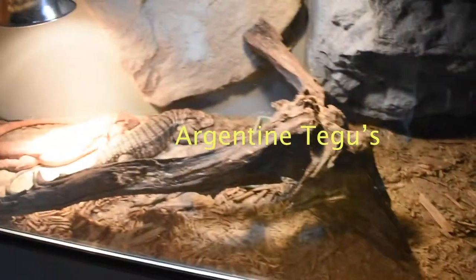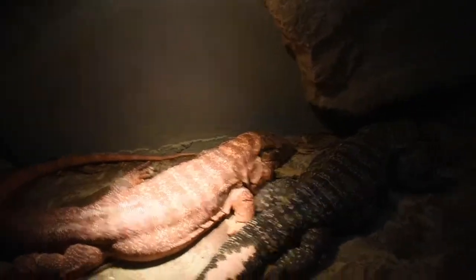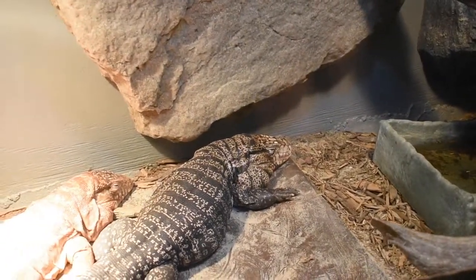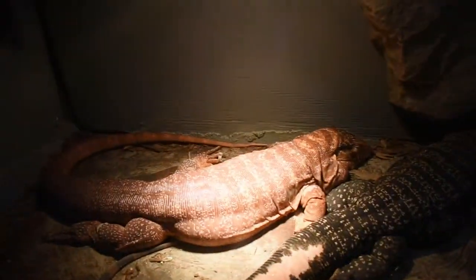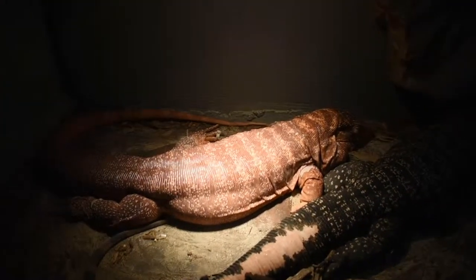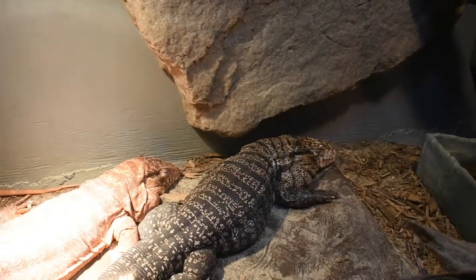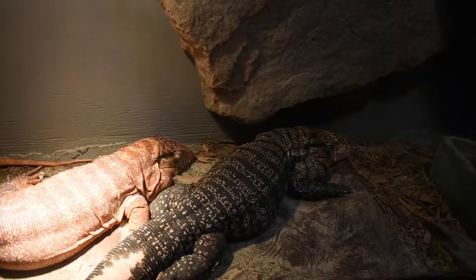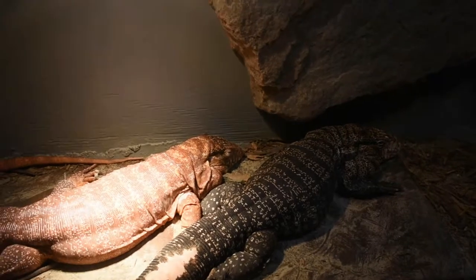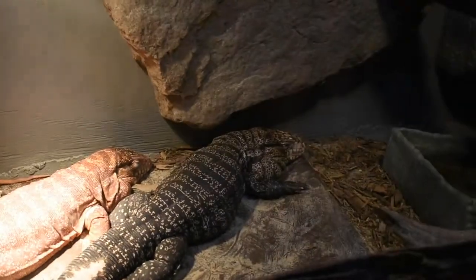Down here we have the boys — we have our two Argentine tegus. They are really, really sweet. Wally was a rescue; we've had him for about two years now. And then Steven — we grew this red one here from a baby. He was just a little hatchling when we got him and he is a year and six months old. So Wally is stunted, because Steven is actually longer than Wally at the moment, but Steven is growing very quickly. Wally's done growing — he's five years old. So Steven will definitely be much larger than Wally by the time he's done growing.